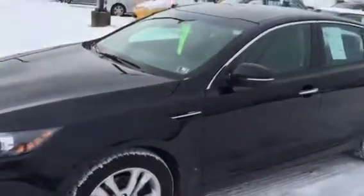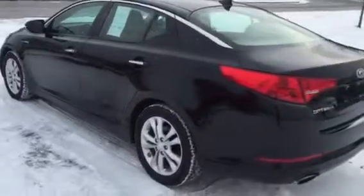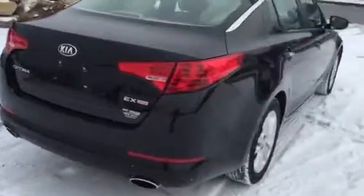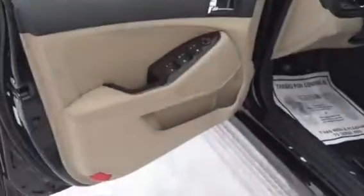It has 17-inch wheels and tires, beautiful black paint with no scratches, no dents or dings, and a perfect Carfax history. It has 38,000 miles and carries the balance of the five-year, 60,000-mile powertrain warranty, plus Kurt Johnson Auto Sales' six-month unlimited bumper-to-bumper warranty.